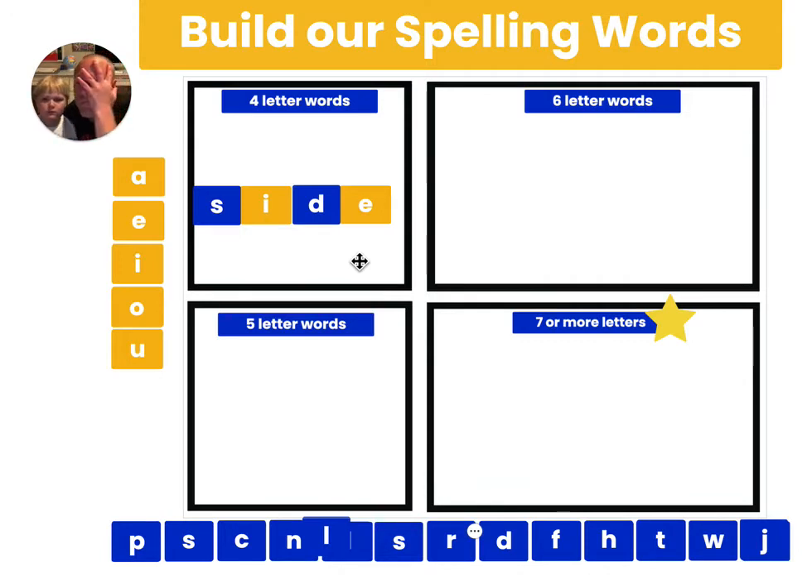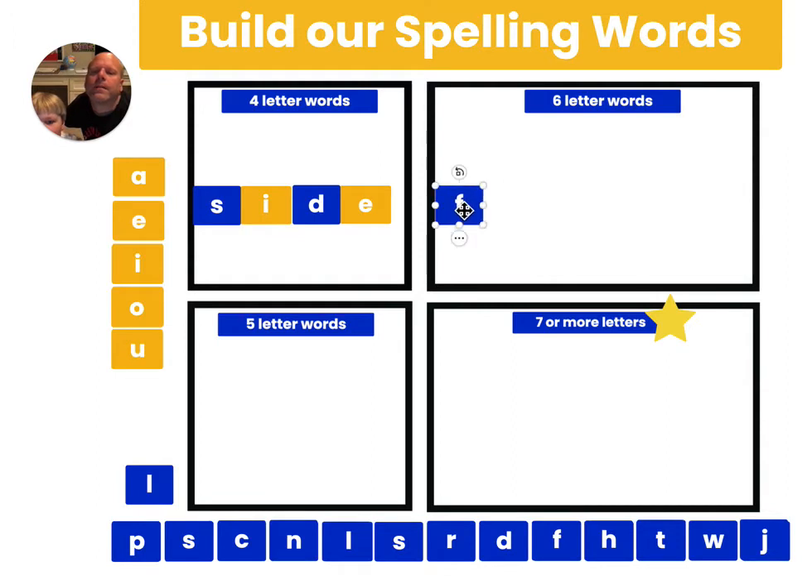How about this next one — the word 'face'? Let's see if we can't spell the word face. F... A... It sounds like an S, but it's not an S. Face. That C can sometimes make the S sound. And then that's the word 'fac.' What can we do to make this 'face'? Put an E.